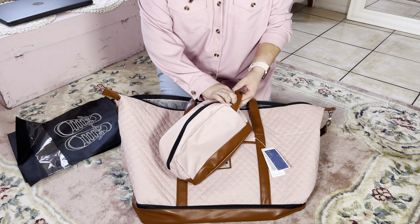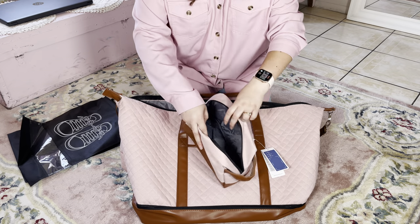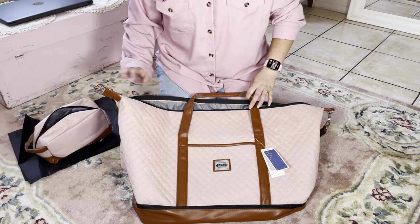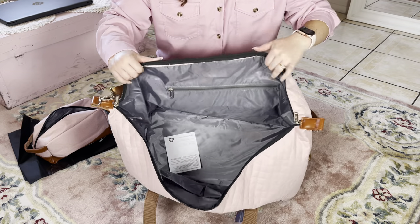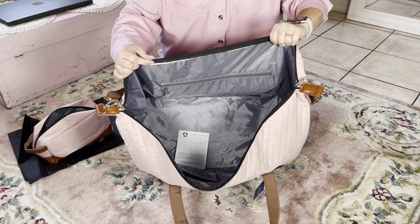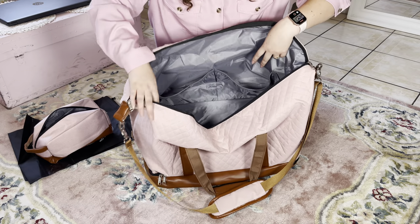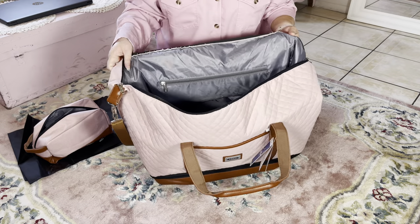It's really, really nice. All you have to do is go ahead and zip it open, and you have all this room in here, which is awesome. And the bag itself is very, very roomy, so you can see in there — it has two pockets up here that you can add stuff to, as well as a zipper on the side where you can add stuff as well.